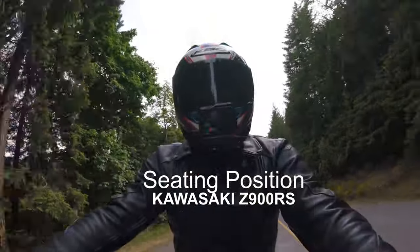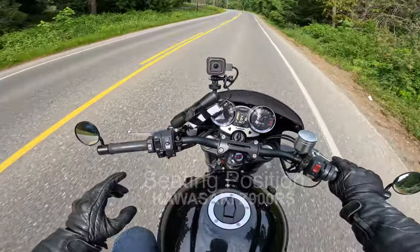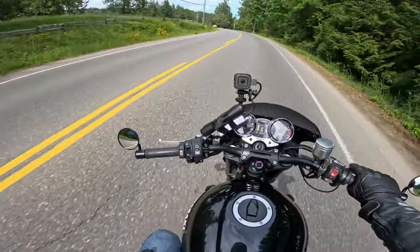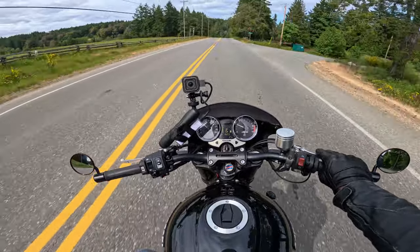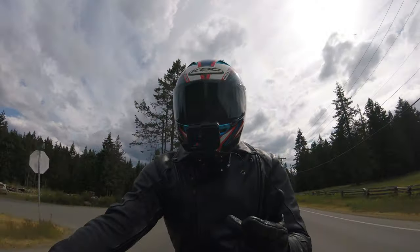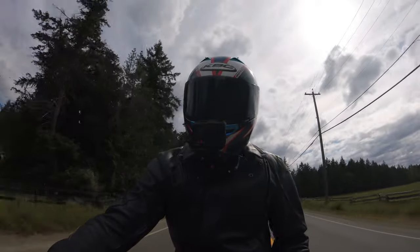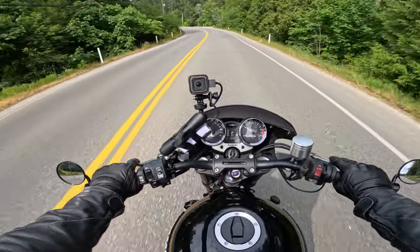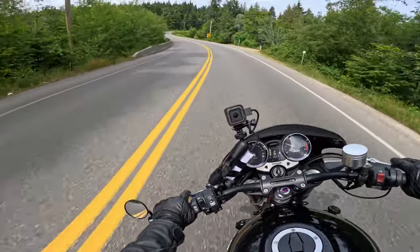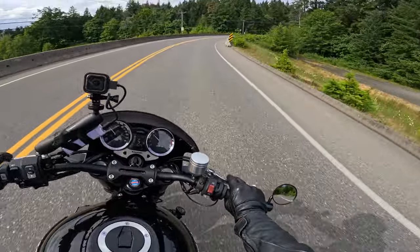The bikes are similar dimensions, but the ride couldn't be any more different. My seating position on the Z900RS is more relaxed than on the Guzzi. It's a 5.5 inch ground clearance and a 33 inch seat height, so it gives me more vertical area to play with for my body. My legs aren't so bent. I've got aftermarket LSL bars, so I'm leaned forward more than I would be on stock, but not so much as the Guzzi.